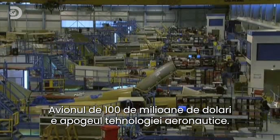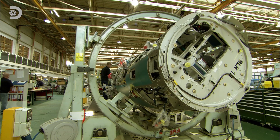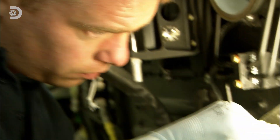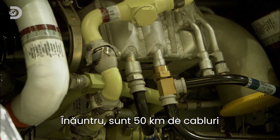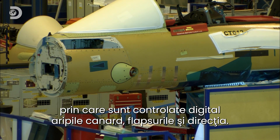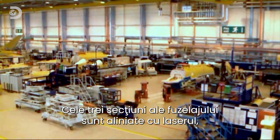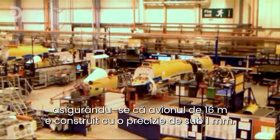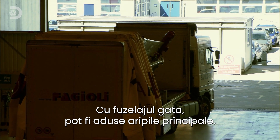The $100 million Eurofighter is the cutting edge of aeronautical engineering. Each plane starts with a fuselage made from carbon fibre composites to keep weight down and strength up. Inside, almost 50 kilometres of cabling provides fly-by-wire computer control of the four flaps and rudder. The three fuselage sections are lined up by laser, ensuring this 16-metre-long plane is built to an accuracy of less than one millimetre. With the fuselage complete, the main wings can be brought in.